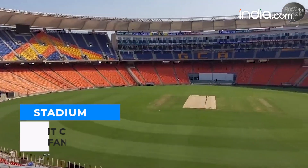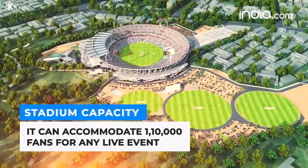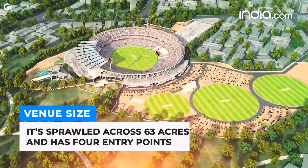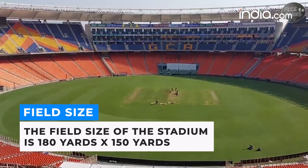So presently, the stadium can accommodate about 1,10,000 fans for any live event, sprawling across 63 acres with a field size of 180 yards by 150 yards.